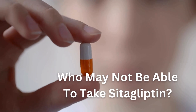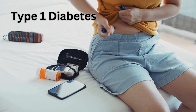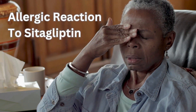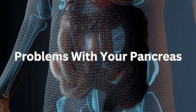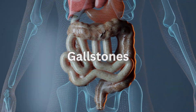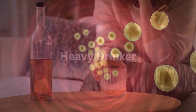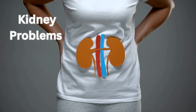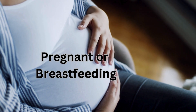So who may not be able to take sitagliptin? This medicine is not used to treat people who have type 1 diabetes, which is when your body does not produce insulin. It's also not suitable if you have ever had an allergic reaction to sitagliptin or any other medicine, if you have problems with your pancreas, if you have gallstones or very high levels of triglycerides — a type of fat in your blood — if you are a heavy drinker or dependent on alcohol, if you have ever had any problems with your kidneys, or if you are pregnant, breastfeeding, or trying to get pregnant.